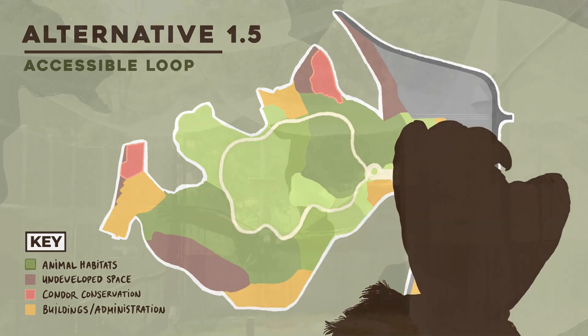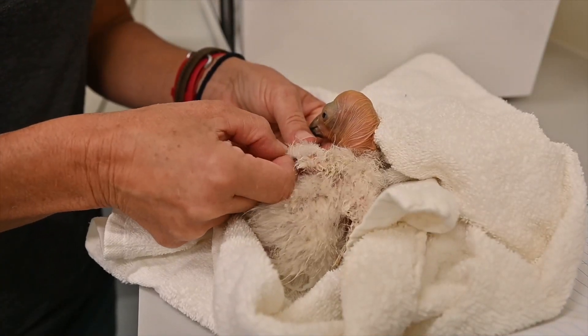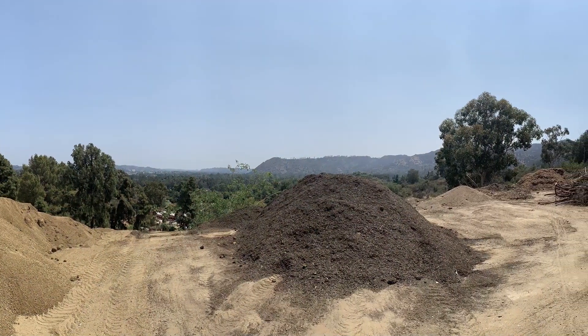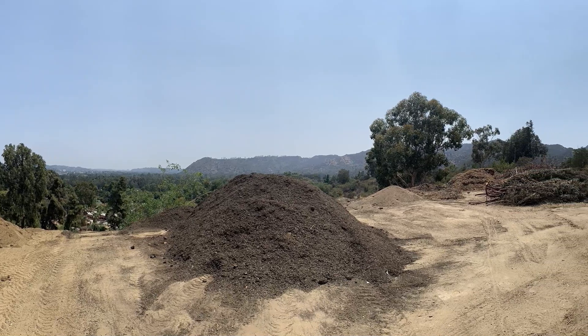This corridor will be the first public display of the California Condor in the LA Zoo's history. The condors will be nested in the California area, highlighting the remarkable biodiversity of California species and habitats.